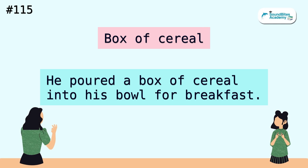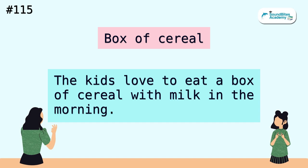Box of cereal. He poured a box of cereal into his bowl for breakfast. The kids love to eat a box of cereal with milk in the morning.